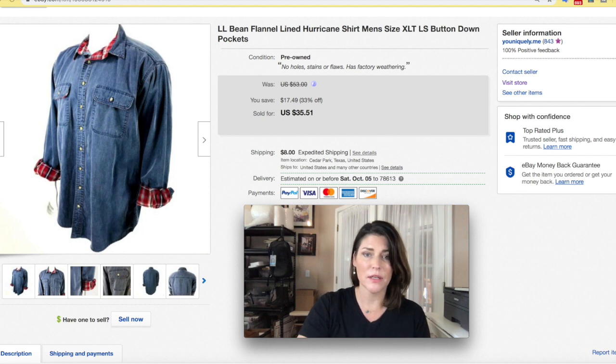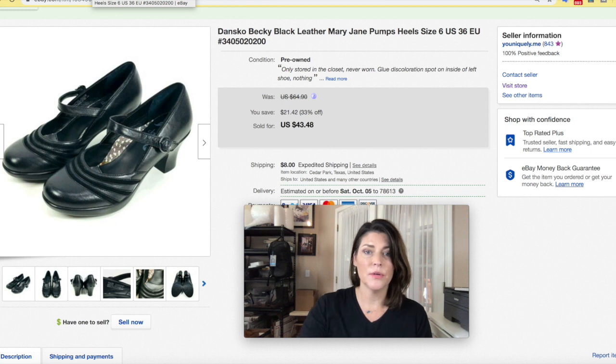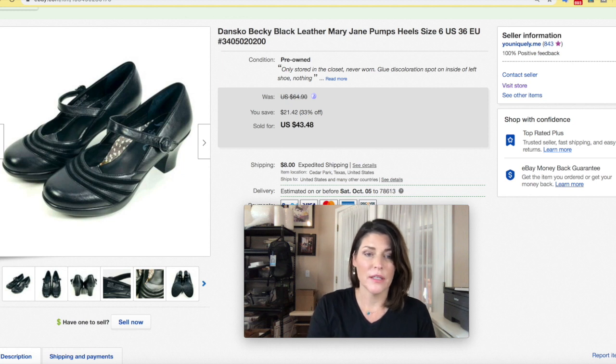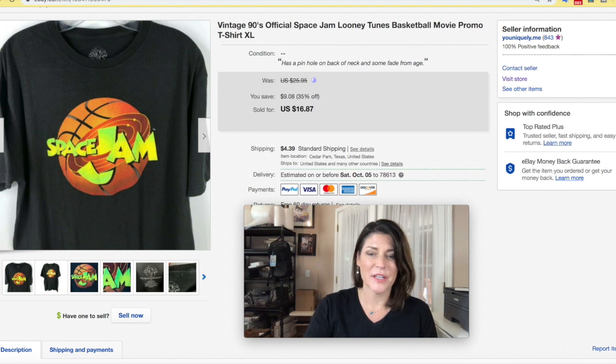Dansko shoes — they fluctuate for me. I used to do really well with them but now I'm pretty picky. These were in almost new condition; the only issue was a glue discoloration spot on the inside — otherwise perfect condition. Every pair of Danskos has a name for the style; these were the Becky. Even being a small size 6 in women's, they did fine. I got $43.48 plus shipping.